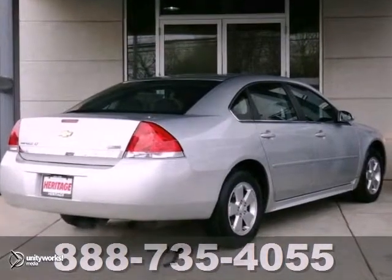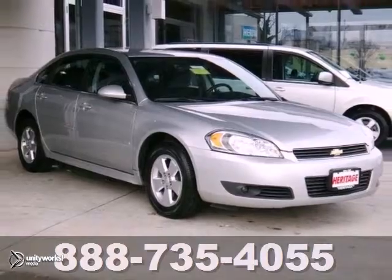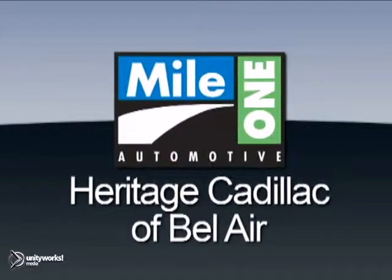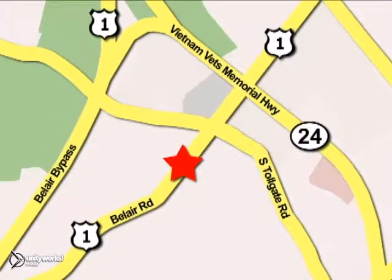And with its remaining warranty, it won't be here long. Come in for a test drive today. Mile One Heritage Cadillac of Bel Air is conveniently located at 716 Bel Air Road in Bel Air.